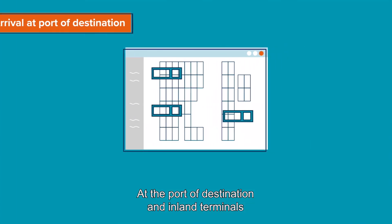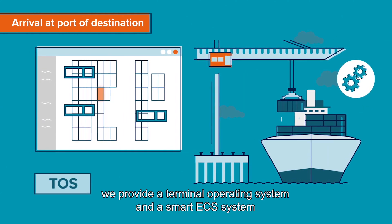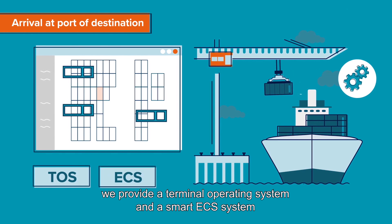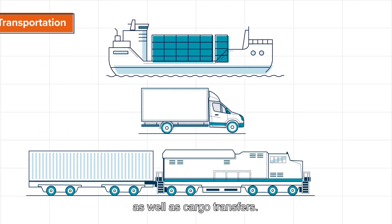At the port of destination and inland terminals, we provide a terminal operating system and a smart ECS system, creating efficient terminal processes as well as cargo transfers.